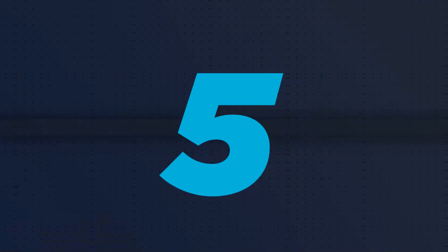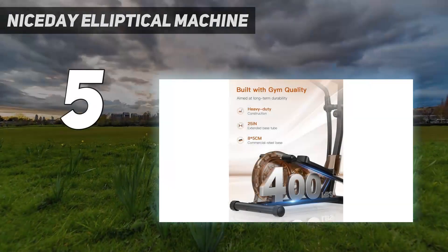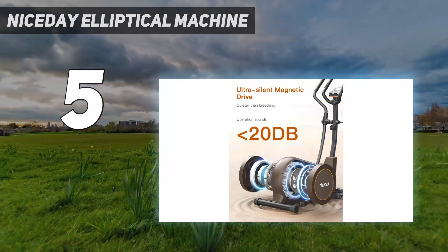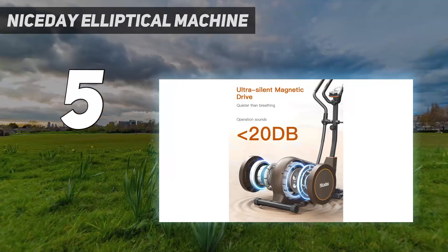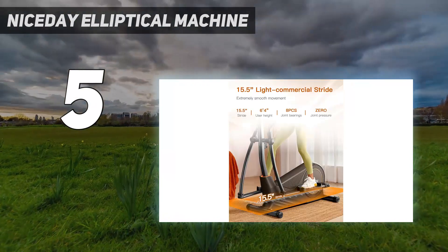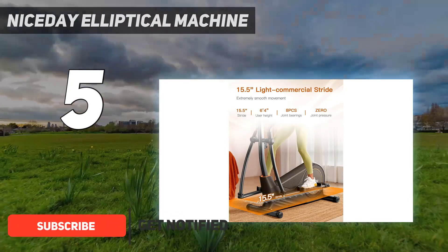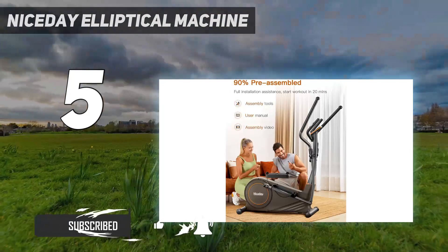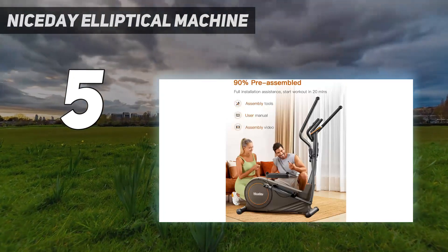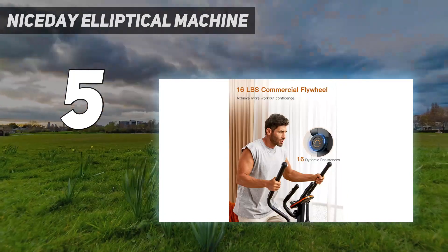Starting at number 5: the Nice Day Elliptical Machine. Nice Day's classic elliptical machine comes mostly assembled and took us only one and a half hours to set up. While not foldable, it has front wheels that make it easy to move. Despite being more compact than others on our list, it still has a high weight capacity of 400 pounds and stays stable when in use.